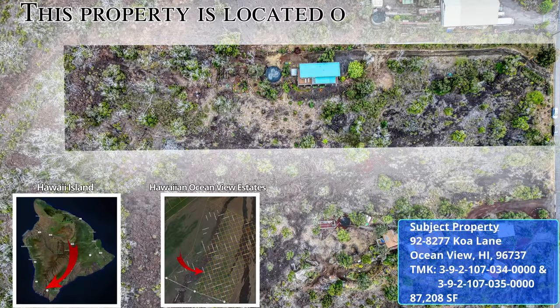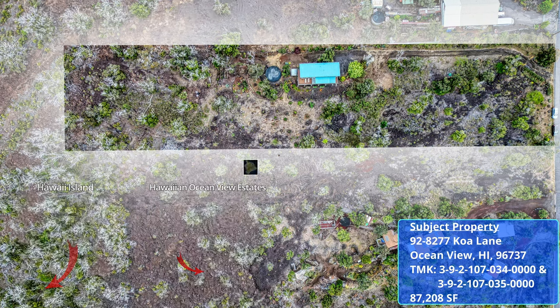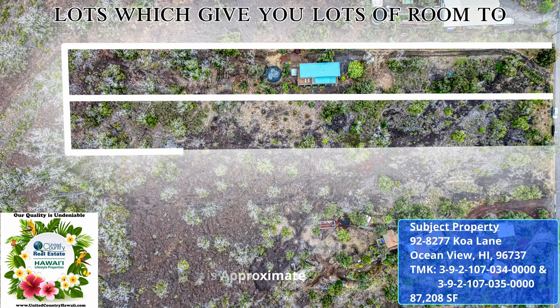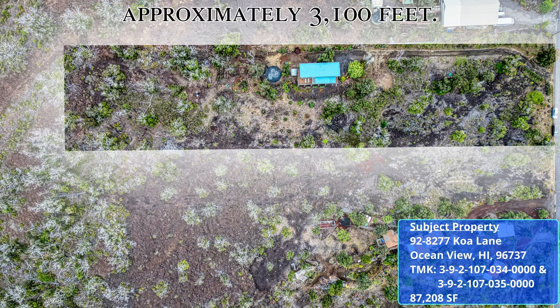This property is located on the southern part of Hawaii Island in the Hawaiian Ocean View Estate Subdivision. It consists of two side-by-side one-acre lots which give you lots of room to expand in the future. It is located at an elevation of approximately 3,100 feet.